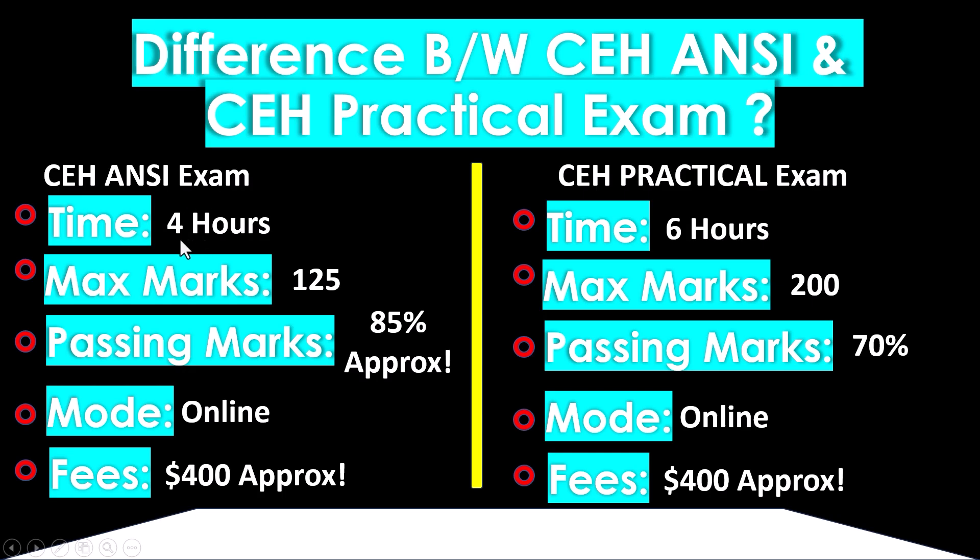The CEH ANSI is a theoretical exam with a duration of four hours and 125 questions, each worth one mark. The passing criteria is approximately 85%. The mode of exam is online and the fees are approximately $400. Note that fees may vary by region.